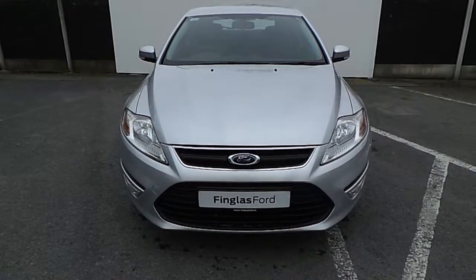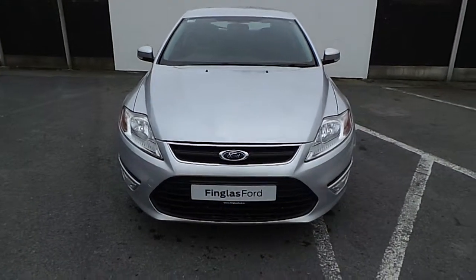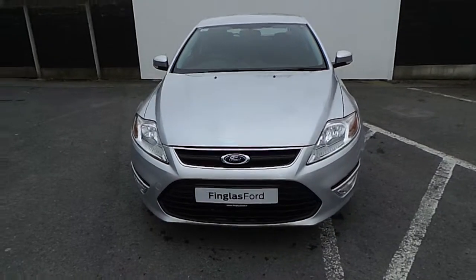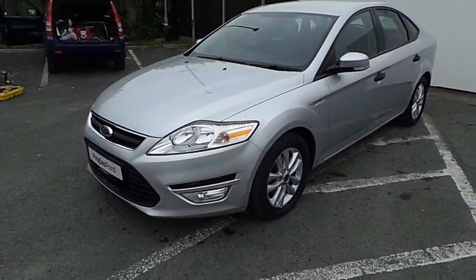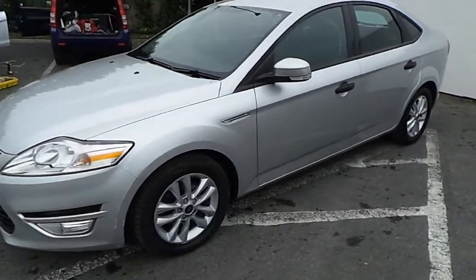Hello, welcome to Joe Duffy Fingers Forward Used Car Sales Online. Today we're looking at this 131 Ford Mondeo, finished in silver. It's 1.6 TDCi with 115 brake horsepower. It's a six-speed manual.